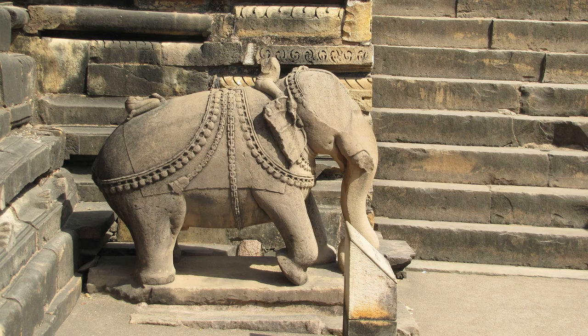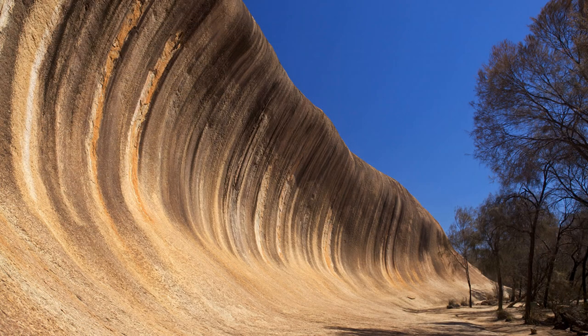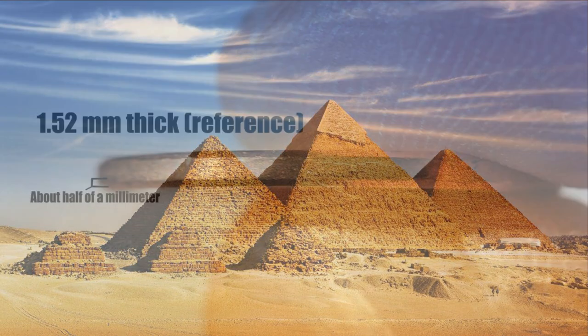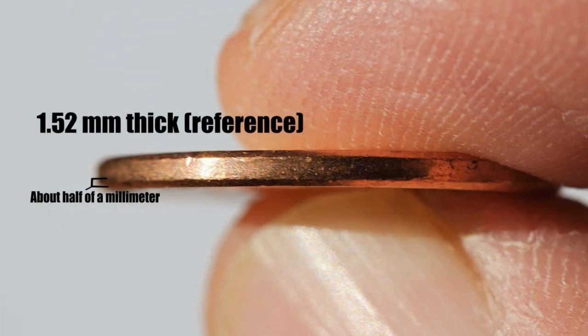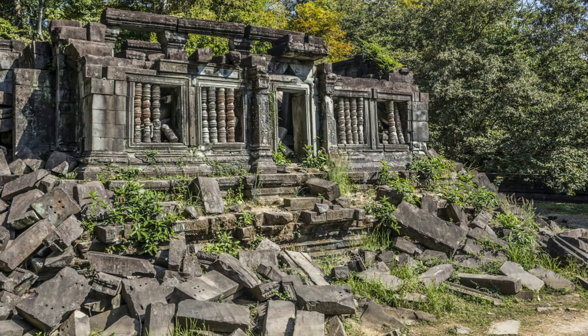Erosion and weathering do an excellent job at stripping away the fine details of stone carvings and reshaping geologic landmarks. However, these processes take a very long time to occur under normal conditions and also occur in a very uniform pattern, generally speaking. For example, the most common building material of ancient structures, limestone, only dissolves by 1/20th of a centimeter — or half a millimeter — every 100 years, due to processes such as rainfall and wind abrasion. These conditions alone simply do not explain the severe damage that can be observed on most ancient constructions.